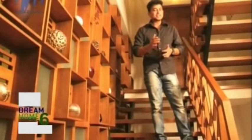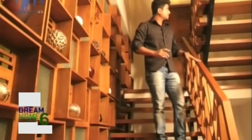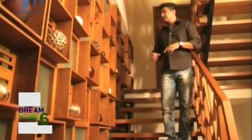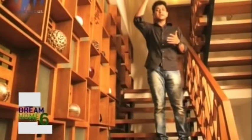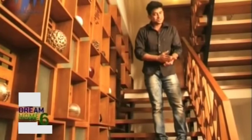A contemporary style staircase has been used for the house. It is a completely wooden structure supported by iron railings. On one side there is a wall filled with niches, creating a very good ambience in the house. The staircase leads to one level of the house where the home theater has been placed, and on the second level is the second portion of the house. Let's move in and find what's in store.